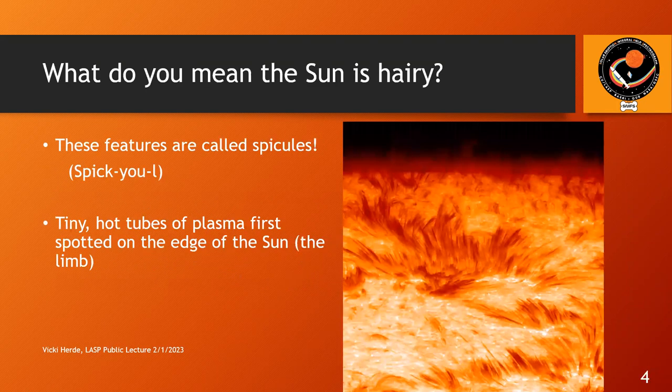So what do I mean the sun is hairy? If you look at this slide, you'll see that in the image there seem to be some sort of hairs or growths coming out of the surface of the sun. These are not, in fact, hairs — these are called spicules, pronounced 'spicule.' They are tiny hot tubes of plasma, and they were first spotted on the limb of the sun. The limb is the edge of the sun.